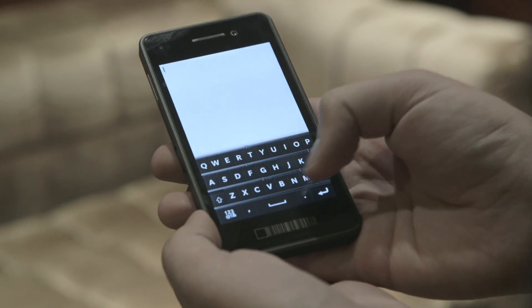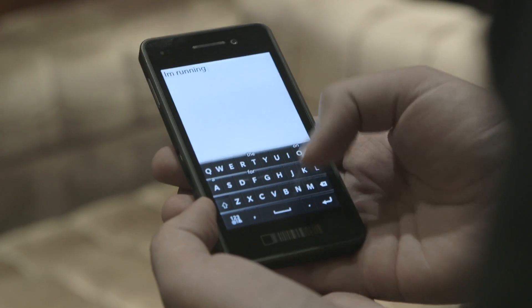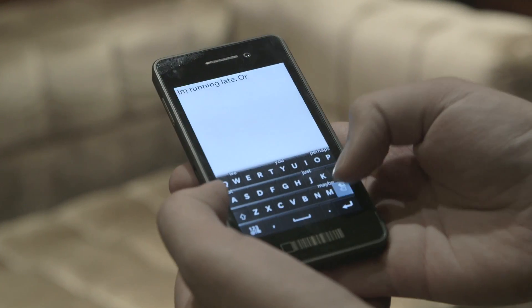Overall, the predictive type system is supposed to learn the more you use it. Over time, BlackBerry — or RIM — tells us that it'll learn the phrases that you typically use and you should be able to type out text messages much quicker.